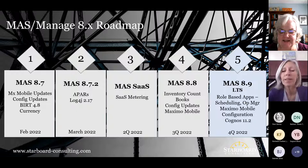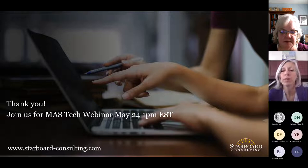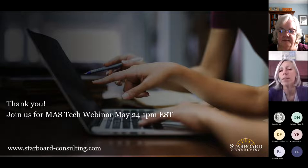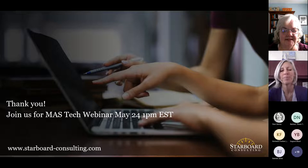We are at our time limit. I want to thank Kim for all the great information and your time today. We'll get the recording out and answers to the questions. We've got another, more technical webinar coming up next month in late May — please register and join us. For anyone going to the Maximo Utility Working Group meeting next week in Austin, please come by the Starbird booth. Thanks everyone for your time today.